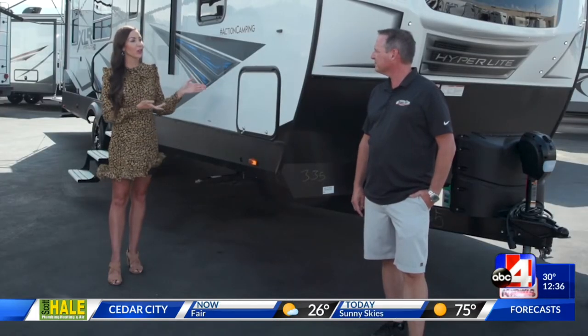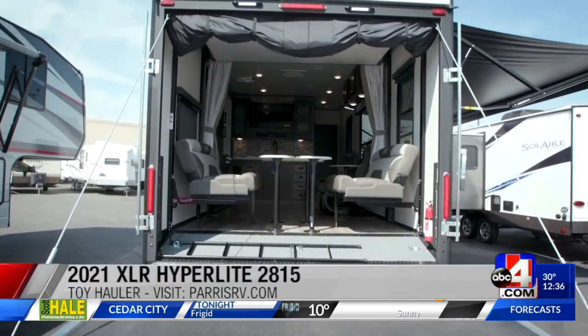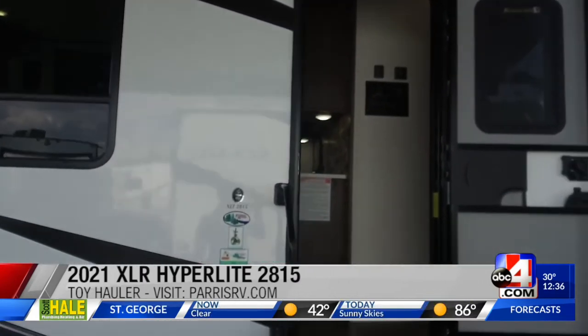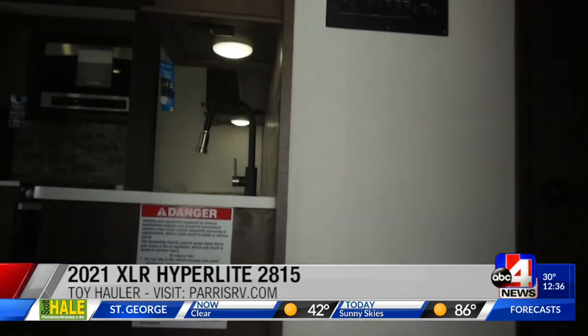I have a new appreciation for the toy hauler. After I became a boy mom, we're all about adventure. Tell me who this is for and what they fill it with. So this is a 2021 XLR Hyperlite, and the model is called a 2815.